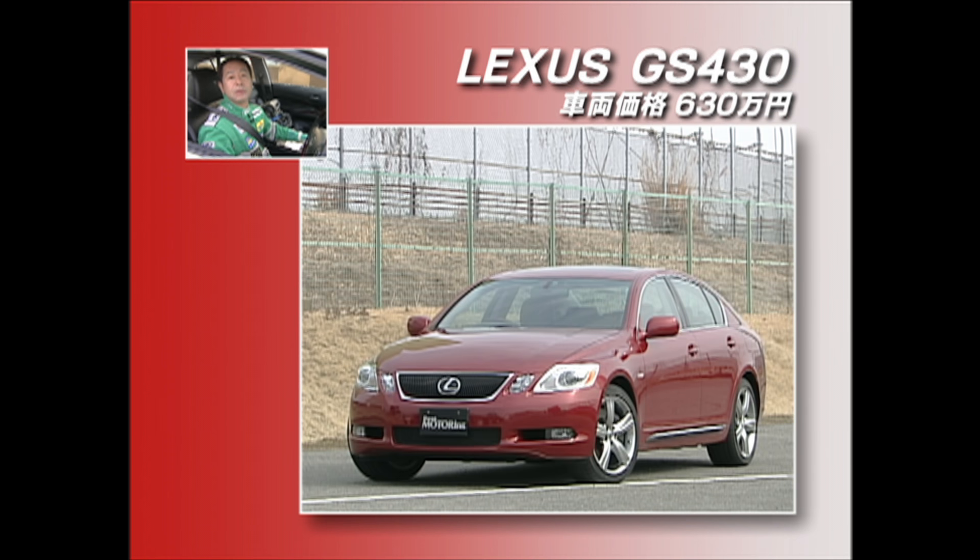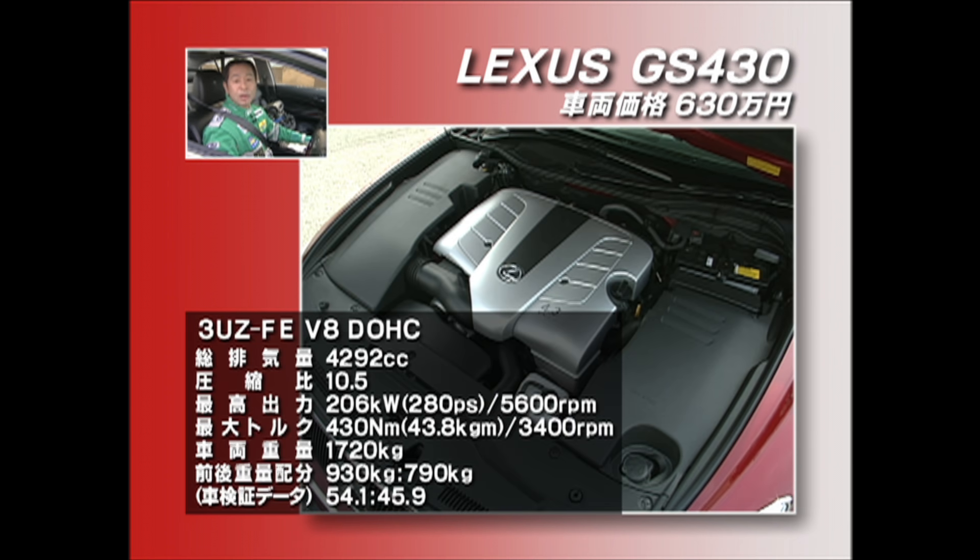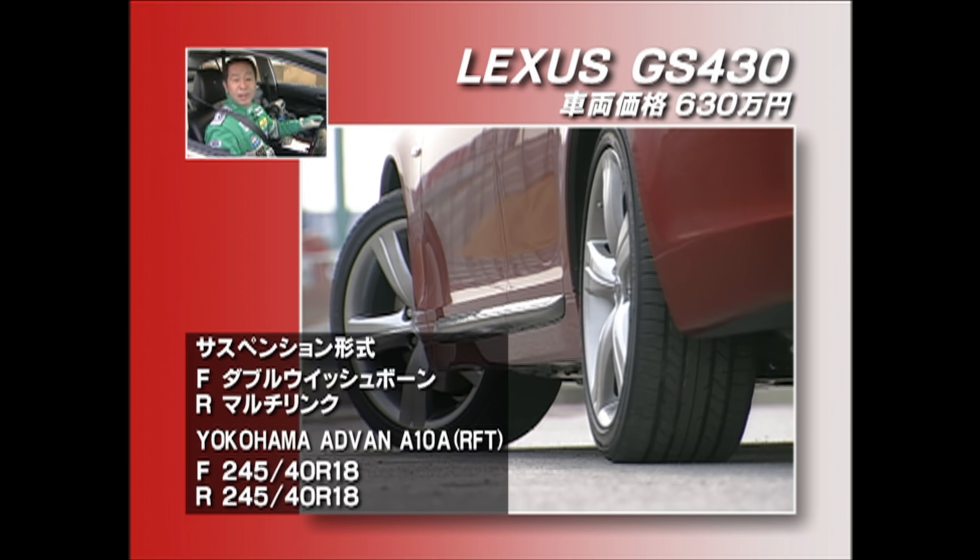これはいい車だ。割とこう出そうな感じはするんだけれども、かなり粘ってるんで楽しい。これはね、フーガのレベルはちょっと高いぞ。そんな感じがします。さあ、続いてはフーガに対しましてレクサスのGS430。